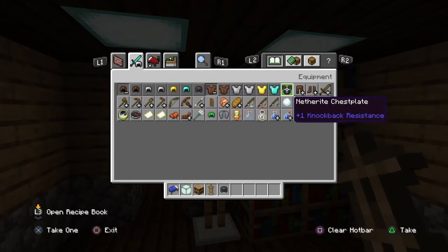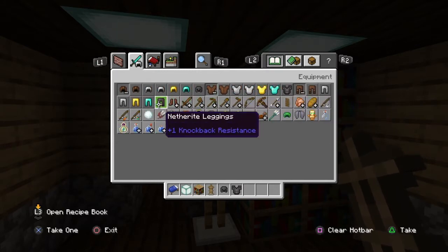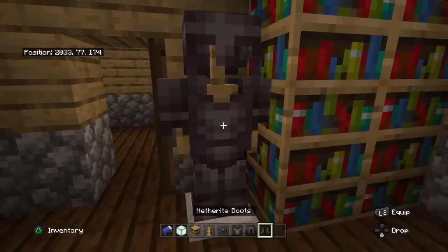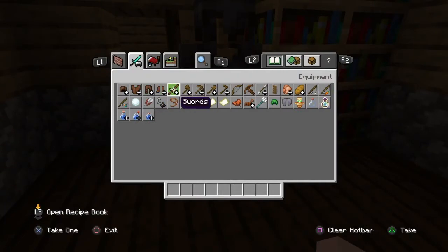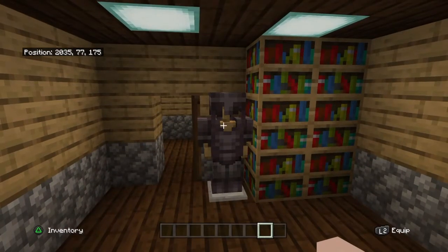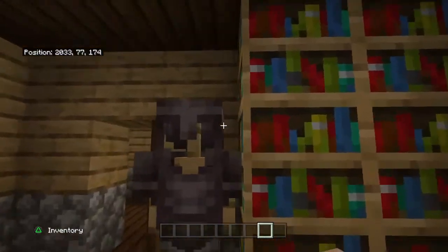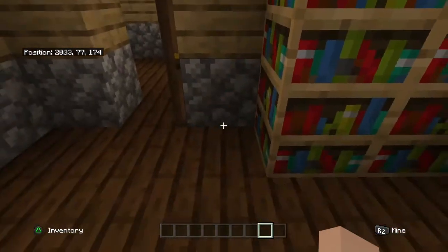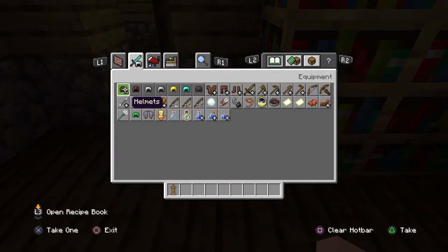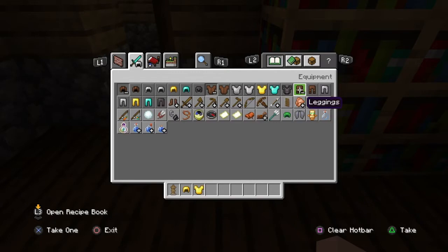Netherite armor — I forgot about netherite armor. Just put that on there. Get a netherite — actually, I think gold would look more appealing because it's gold. Not the best, but it looks cool.